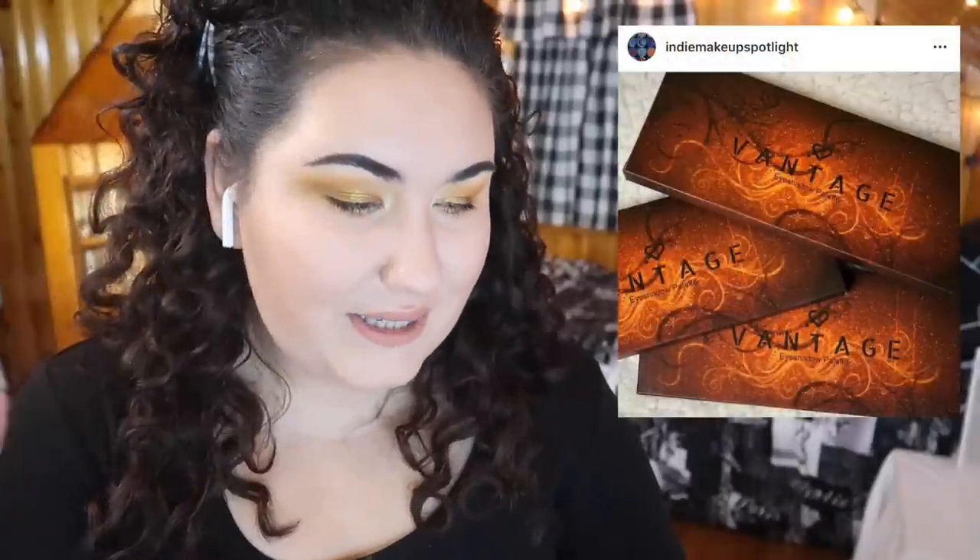We're seeing a sneak peek of a palette from In Love Cosmetics — it's coming soon. I love the packaging design; it's really cute. But it makes me worry this is going to be yet another warm sunset palette. I've had my fair share of warm sunset palettes to last me a lifetime — I'm looking for something different and new.